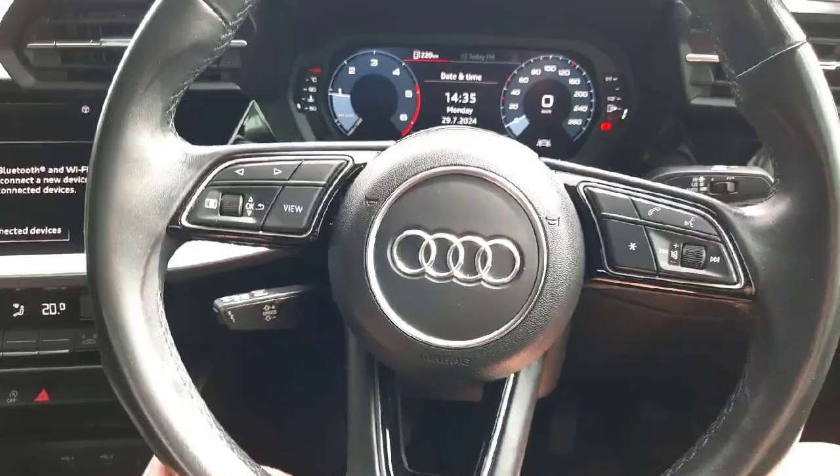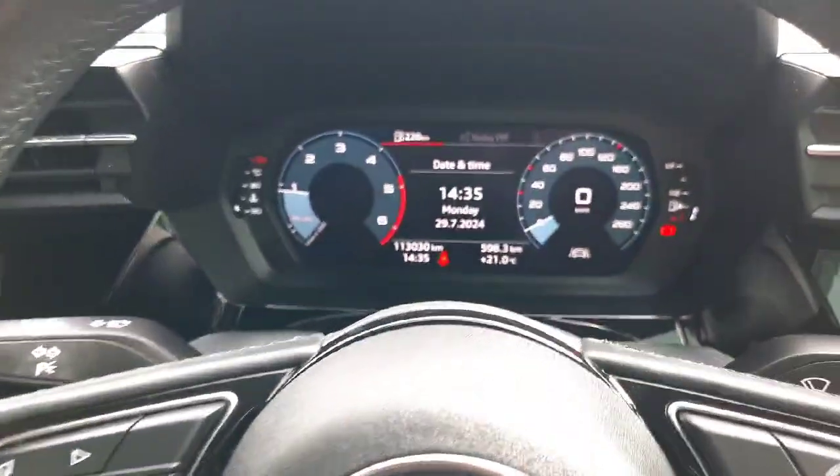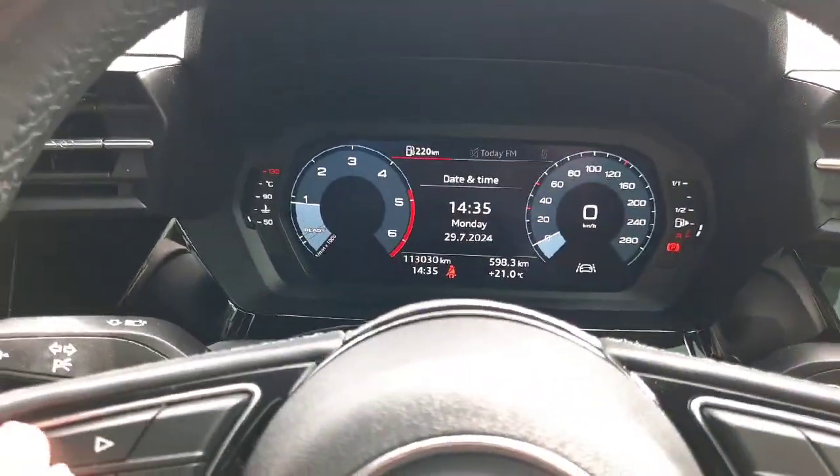A three-point multi-functional steering wheel where you can retrieve any information from your virtual cockpit on the left side and control your media functions on the right side of the vehicle.